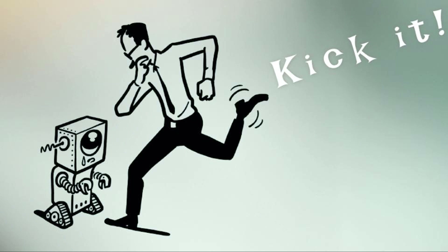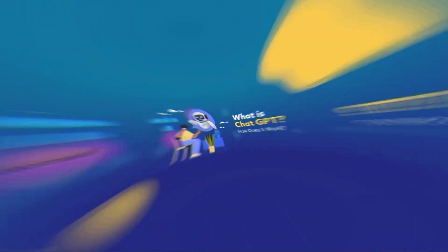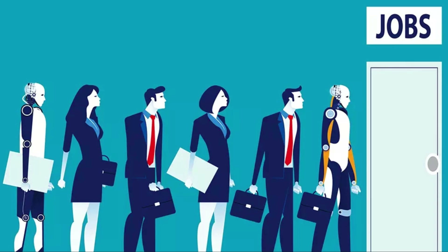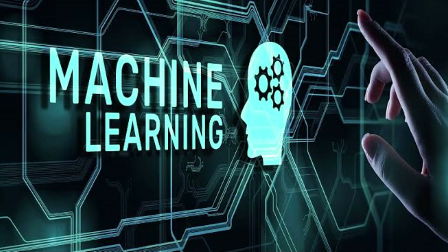Does ChatGPT take away all the jobs or replace programmers? Absolutely not. This is a debate that is raging on social media. In this video I'll try to explain the concept of ChatGPT, its mechanism, and potential impact on job layoffs. Additionally, I'll also highlight some AI tools that are capable of minimizing human effort. So let's get into the video.